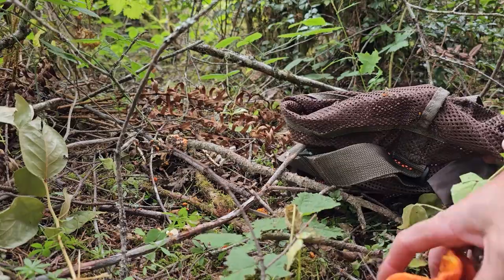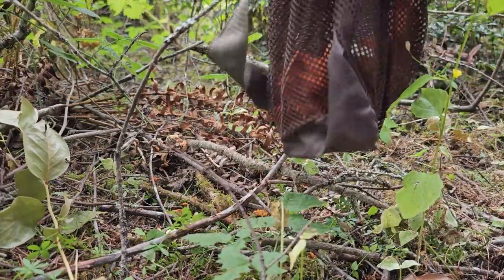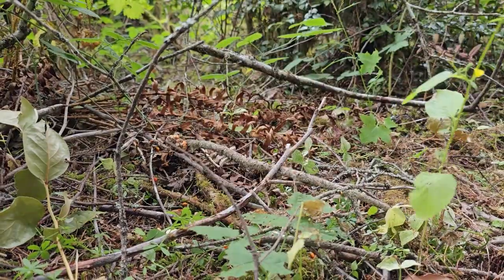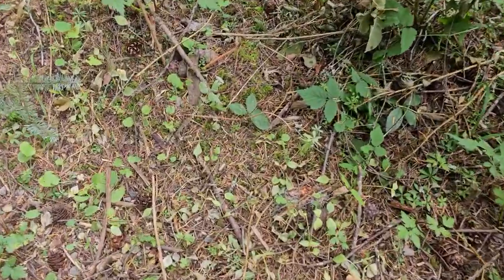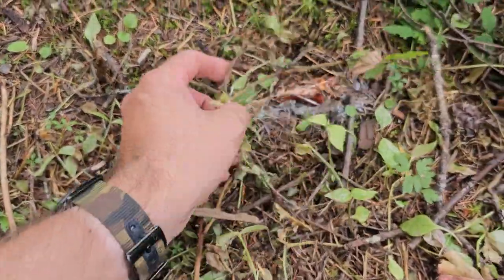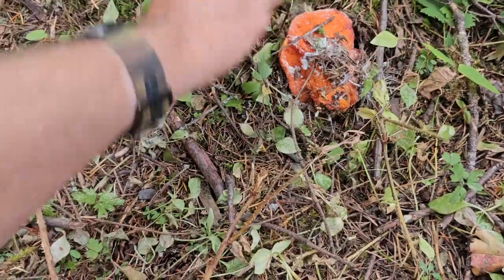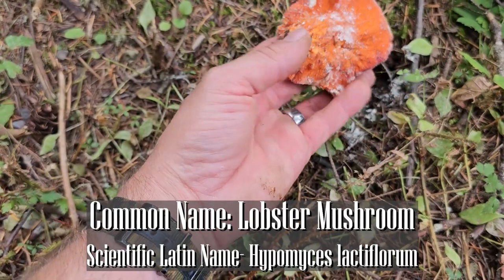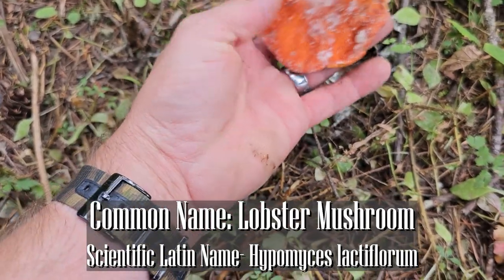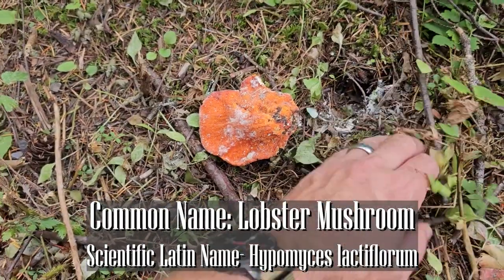These are going in this mesh collecting bag — I'll put a link in the description so you can drop spores as you walk. Here's another one. Pretty hard to spot, but I see this little frosted whiteness on the ground. Those are the spores from the hypomyces — some people call it hypomyces. It's kind of a fun way to say it, but they are kind of elusive for being as bright as they are.